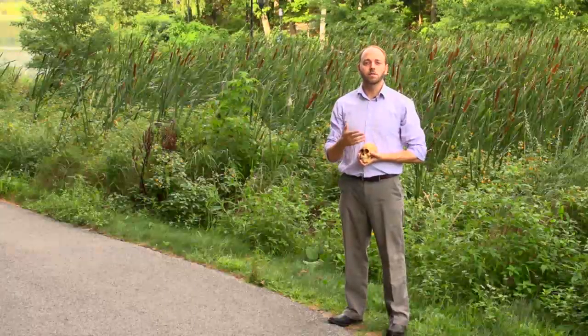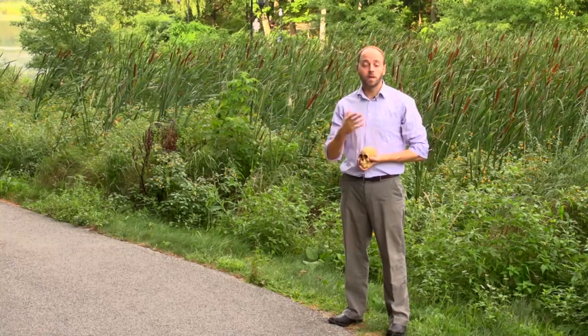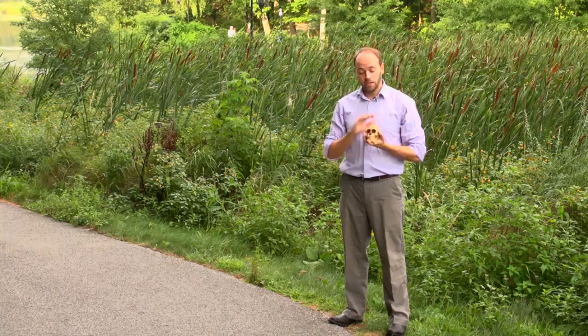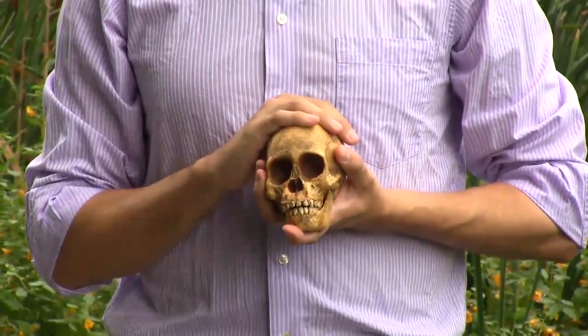So far in the class, we've focused on the Australopithecine remains from East Africa. And yet historically, the earliest Australopithecine finds were from Southern Africa. Specifically, this specimen, discovered in 1924 and identified by Raymond Dart, a South African human paleontologist.